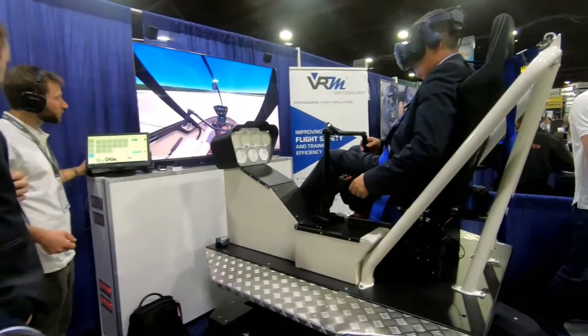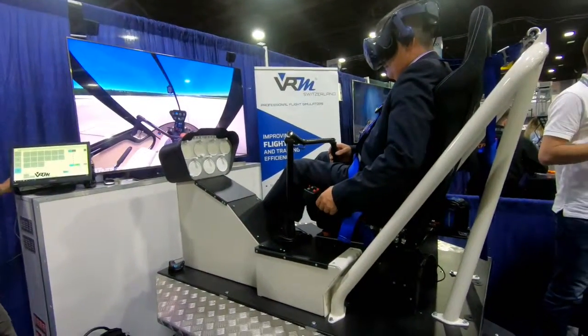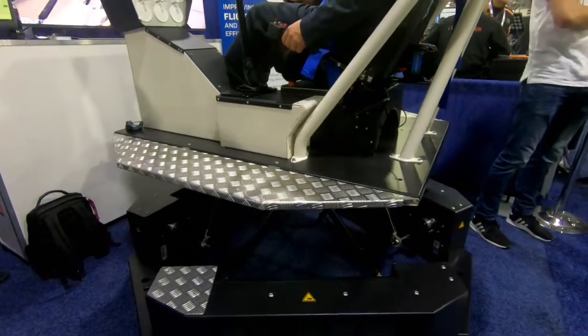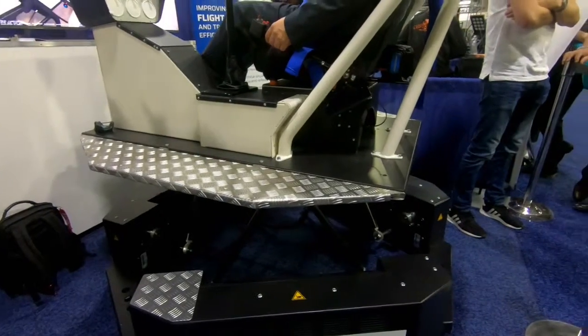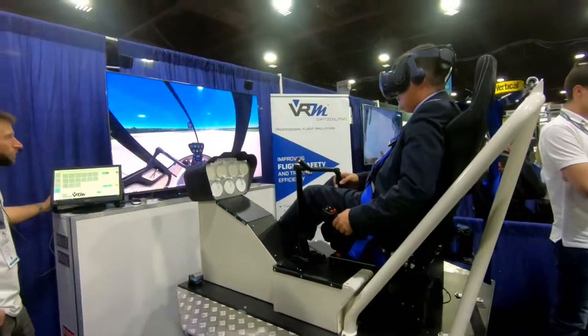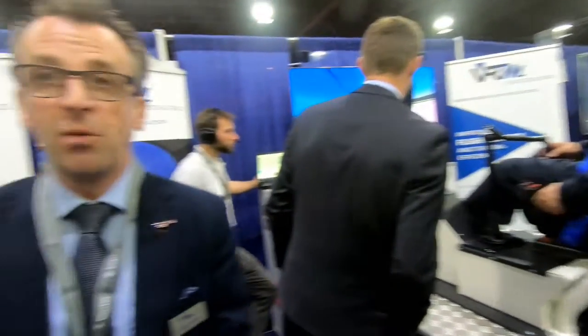Right now the strategic focus from VRM Switzerland is on helicopter simulators. The system, as you can see, is built on virtual reality. Underneath, we have a six degrees of freedom motion platform which is electrically powered and very high sensitivity. It is on a small footprint, allowing operators to run that platform even on their base.